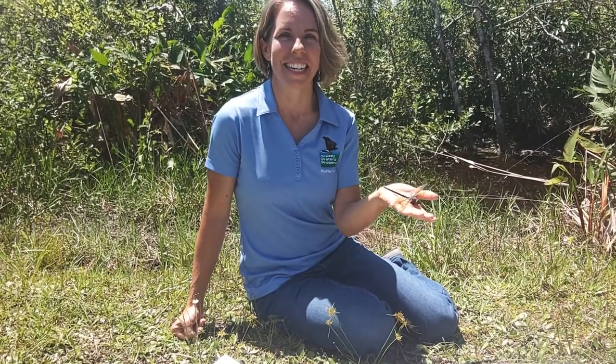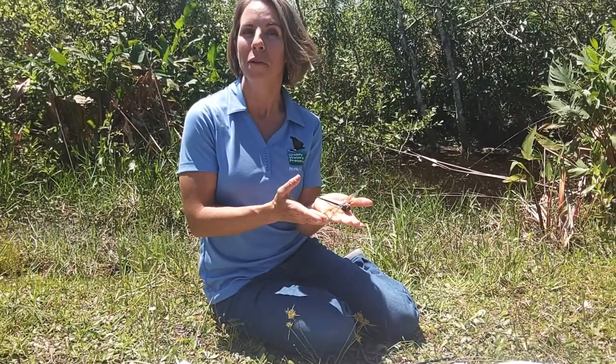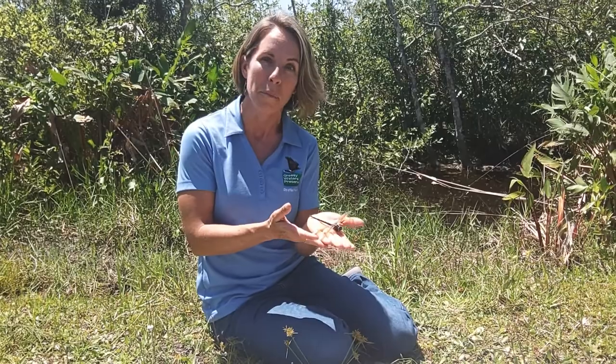Welcome back to Science in 60 Seconds. I'm going to tell you a little bit about dragonflies. You know they're gorgeous and fun to watch, but did you know that there are about 3,000 different species of dragonflies, or that we've found fossils of their ancestors from over 300 million years ago?